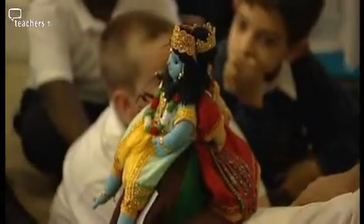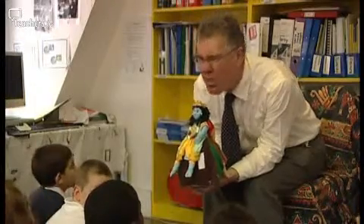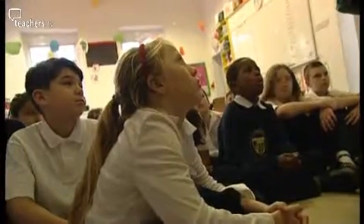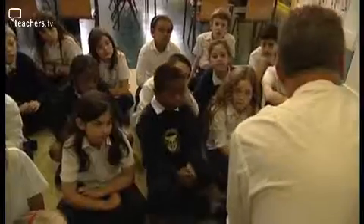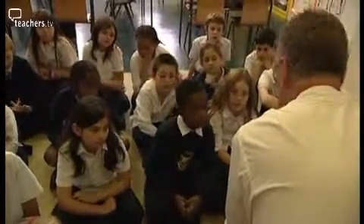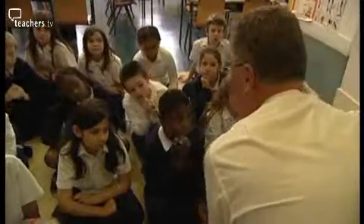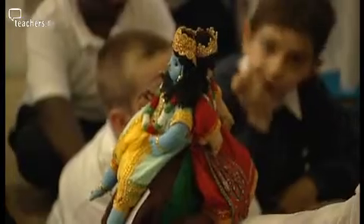Today I've been using the Rama and Sita doll to retell the story of Rama and Sita that fits in with our work and celebration of Diwali. She wanted to be really, really rich, and so she knew that if Rama became the new king, he would want the people to all be rich.